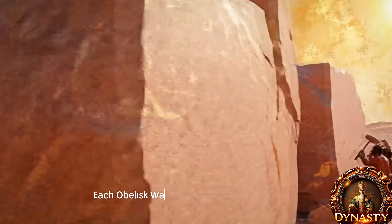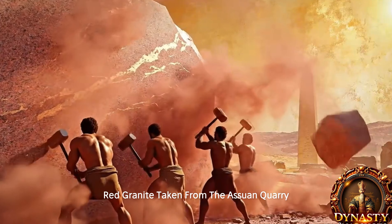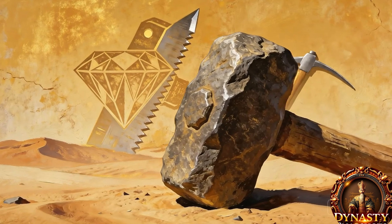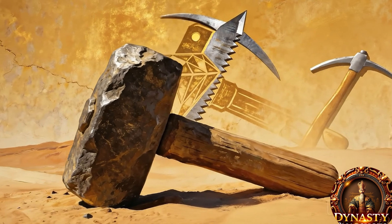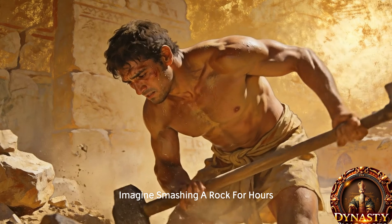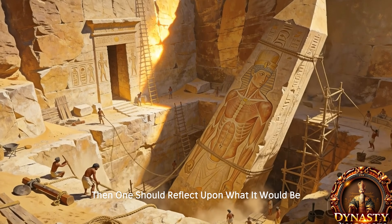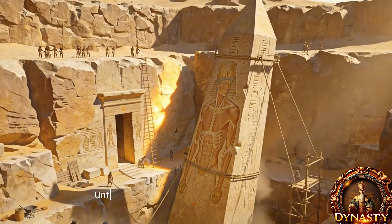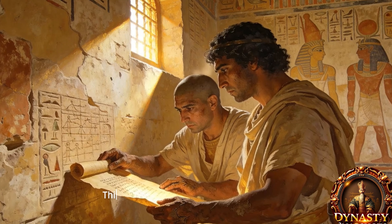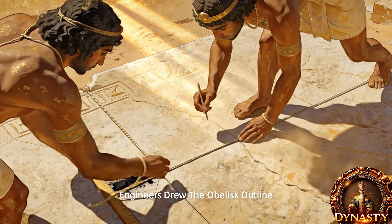Each obelisk was shaped out of solid rose-red granite taken from the Aswan quarry — one of the hardest stones on earth. Modern cutters use diamond-tipped blades; Egyptians used dolerite pounding stones. Imagine smashing a rock for hours, then spending months refining it until a 300-ton spike ascended from the earth. This is the dedication of ancient engineers.